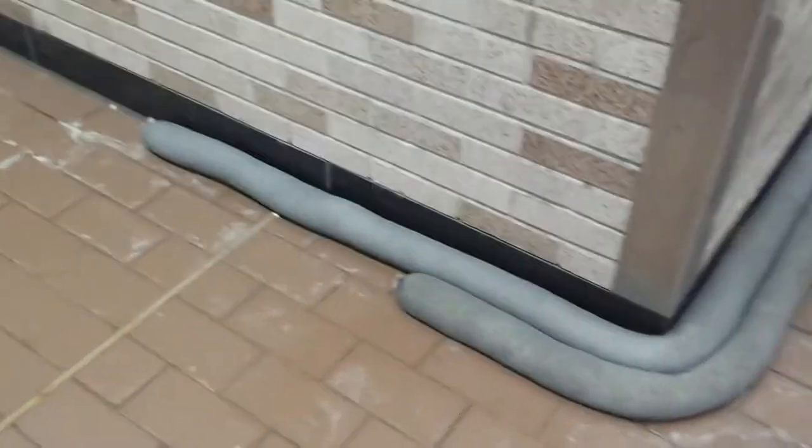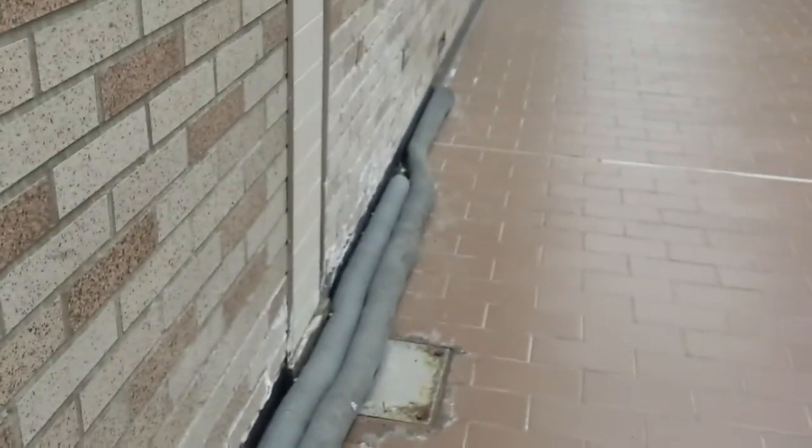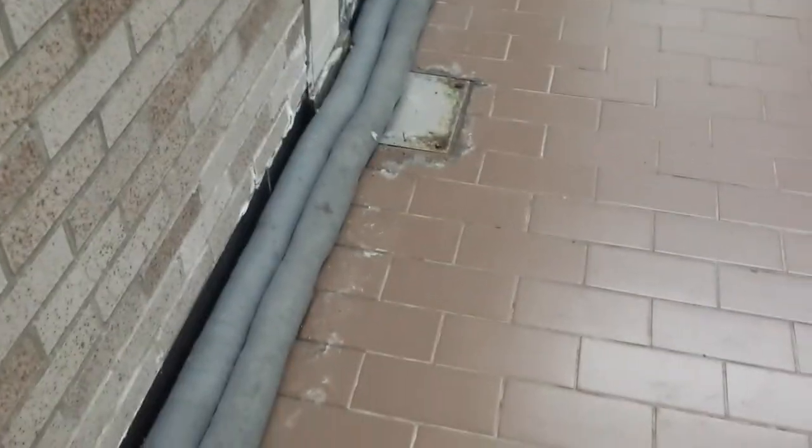They just did some renovations here at Outwater, and check this out already. Looks like some kind of water damage or some kind of flooding going on. Interesting to see.